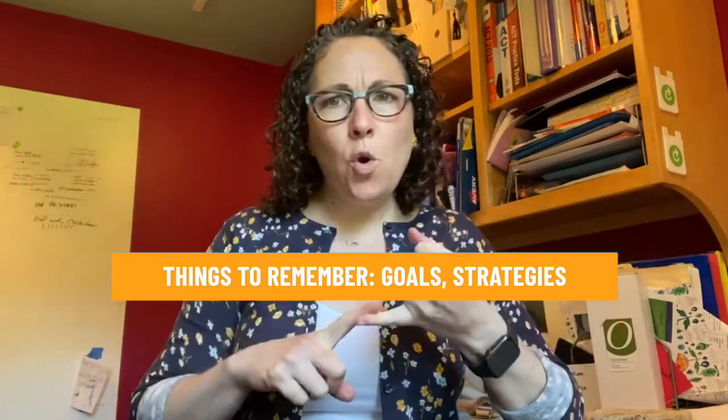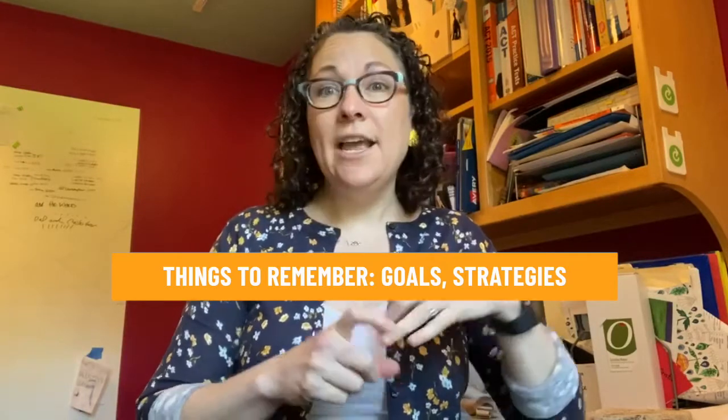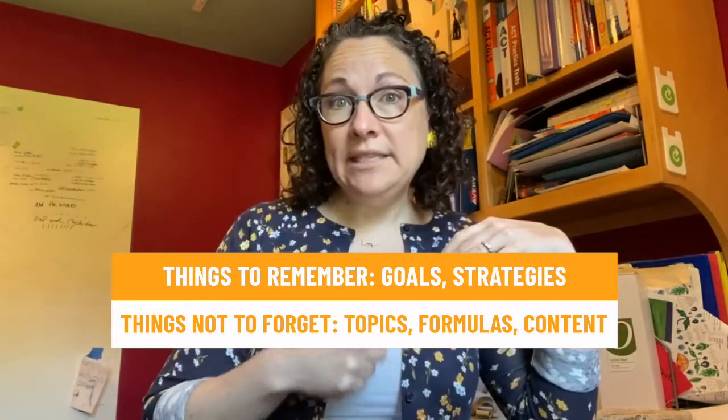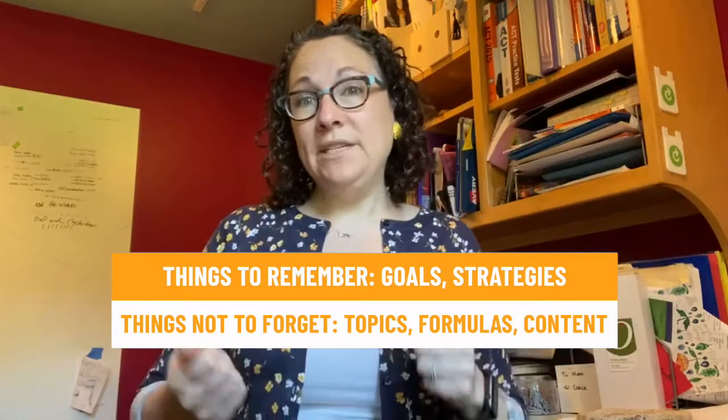You did it! You signed up for the ACT, so hopefully you have been studying, and while you were studying you were making a list of things you need to remember and things you don't want to forget. Now they sound the same but they're not. The things you want to remember are your planned ideas, your goals, your strategies for each of the sections. But the things you don't want to forget are things like topics, formulas, content, and your most common mistakes that you've come across while studying. This personalized sheet is incredibly valuable as a final review sheet for the week of the ACT. If you don't have something like this on hand, then what you want to do is find a few short study guides for each section to help you focus your practice.